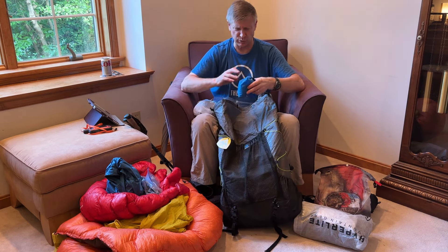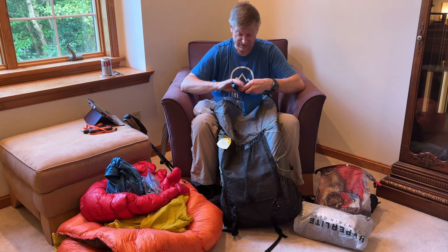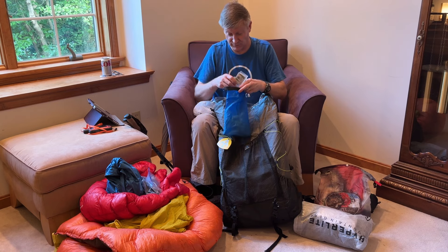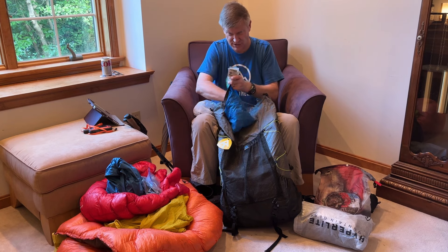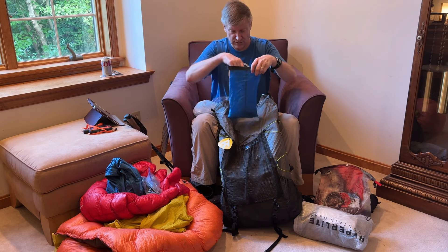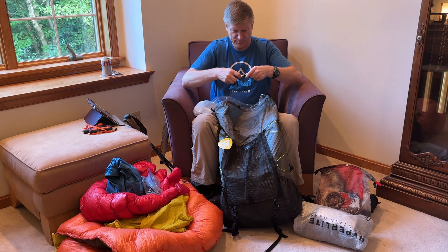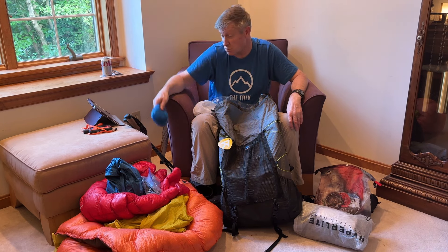I've got a little blue utility kit with a whistle, matches, cotton balls — basically a pyro kit. It also has the patch kit for the inflatable mattress. I've carried this for about seven years and never opened it, but as part of the ten essentials it's got a whistle and pyro kit and it doesn't weigh that much, so I've got it.